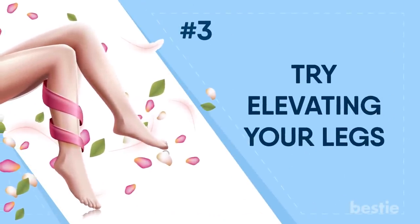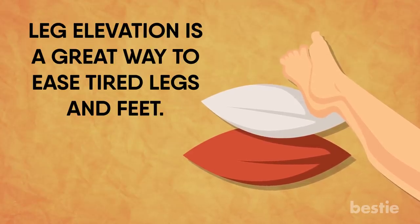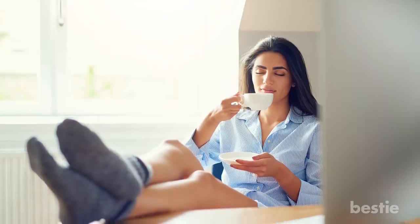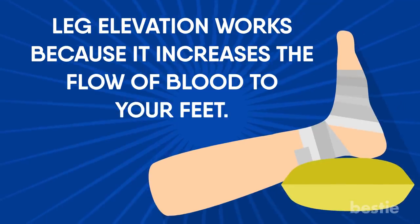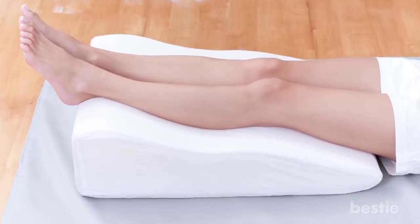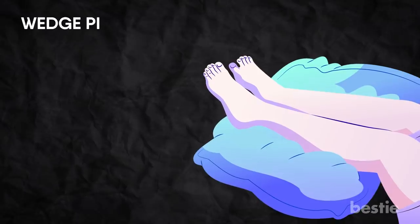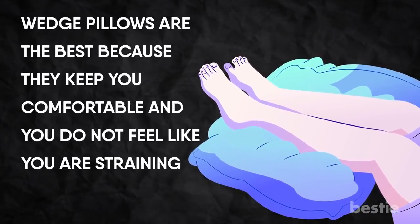Try Elevating Your Legs. Leg elevation is a great way to ease tired legs and feet. Make sure that you place your legs in a higher position. Leg elevation works because it increases blood flow to your feet. Sometimes your feet might ache and go numb because the blood does not flow to the legs. When trying elevation, choose a wedge pillow, as they keep you comfortable and you don't feel like you're straining your legs.